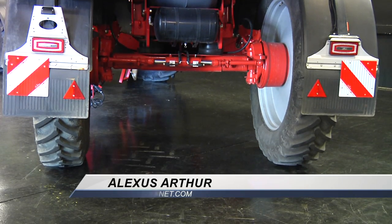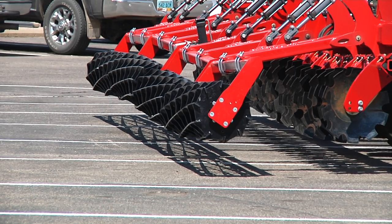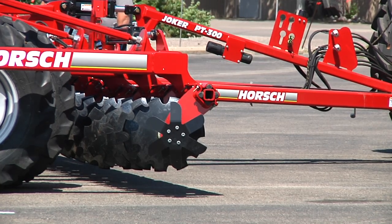Horsch Machinery can be found at Butler Machinery Company, located on Frontage Road right off of Highway 2, that keeps farming opportunities growing.